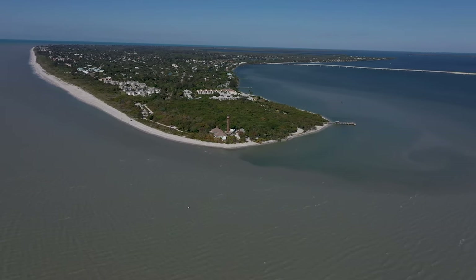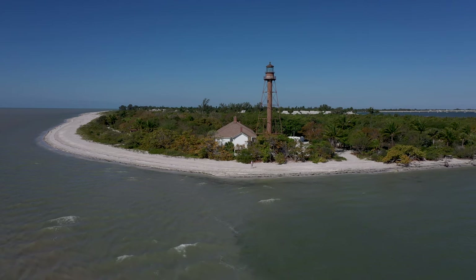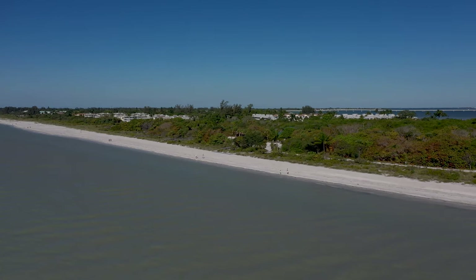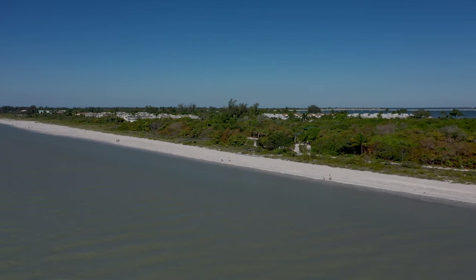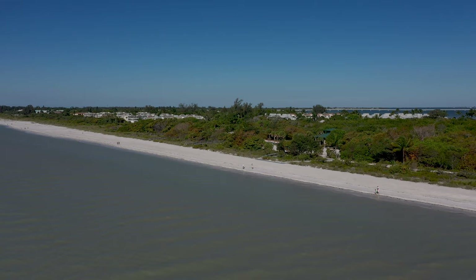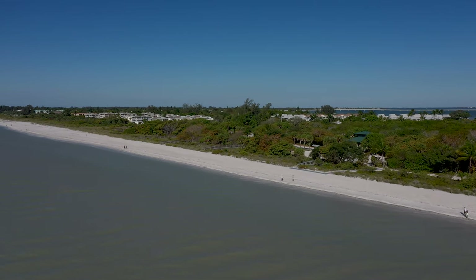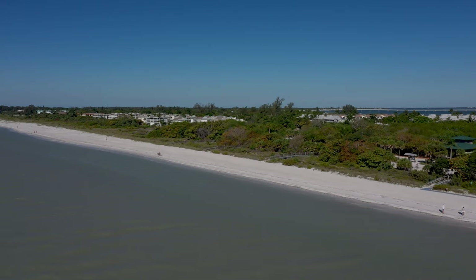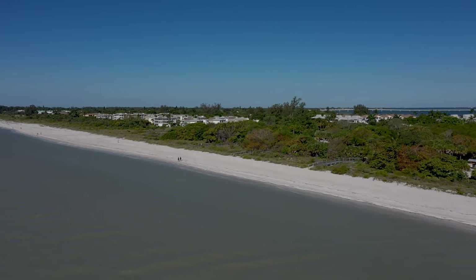But did you know there is a mile marker zero on Sanibel? In fact, there are 14 beach mile markers from zero to seven. They are placed every half mile. This will be a 14-part series featuring these 14 markers and the beautiful scenery and condo complexes and resorts that lay between. Let's start at mile marker zero.